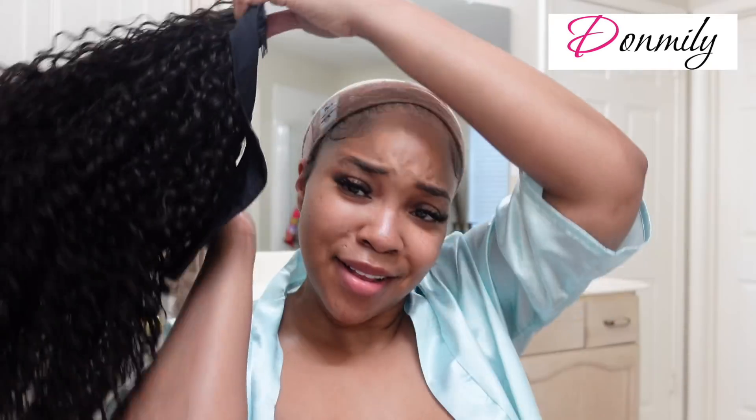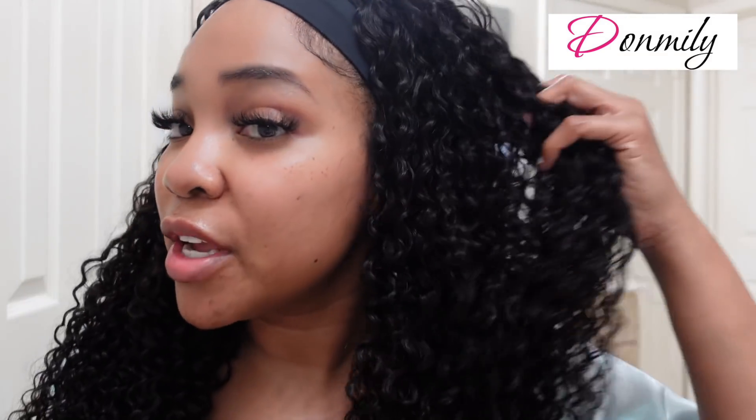Headband wigs are just so easy — I love them. I love anything that makes my life simple. I just bring it behind my ear and flip your hair forward to Velcro it. Alright, it's on. This is how it looks with no manipulation, no finger combing, no products — nothing. You can wear it just like this. This is the length on me. Even though it's 24 inches, because the curls are so tight, it hits just at the top of my chest. I think it's a good length.